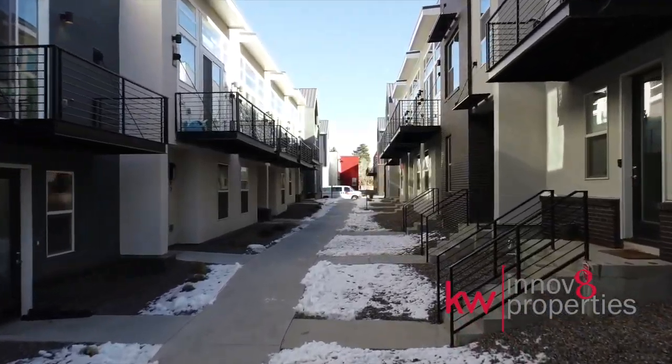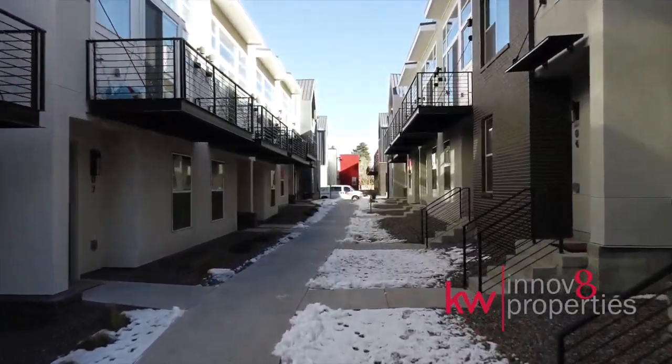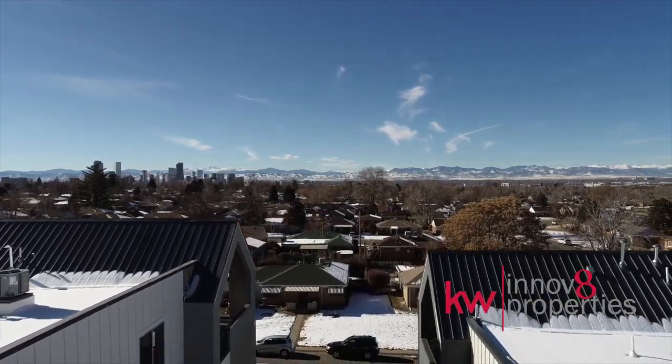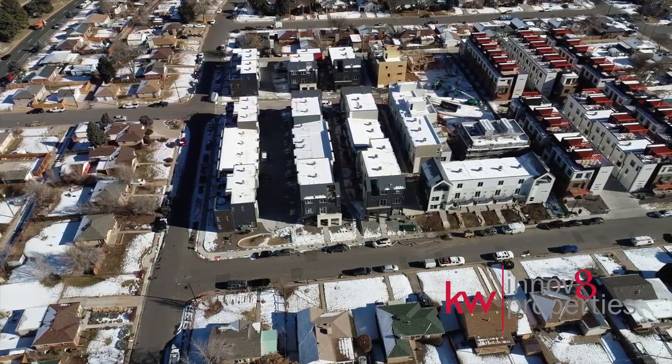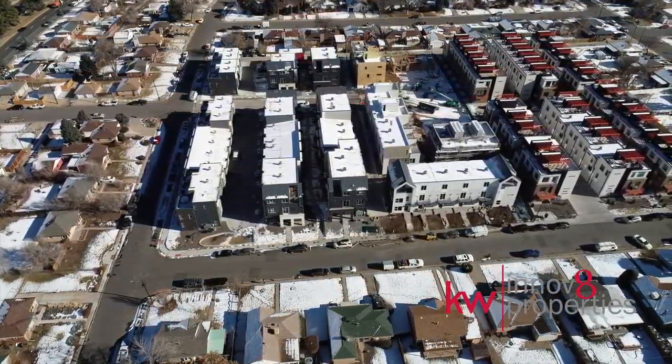However, this better-than-new two-story townhome offers sunlit sophistication for even the most discerning buyer, and it can be yours for less than the builder's current inventory.